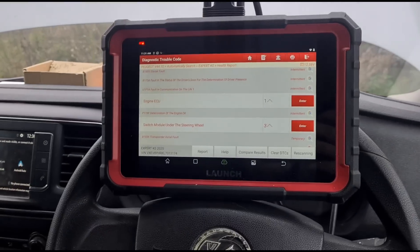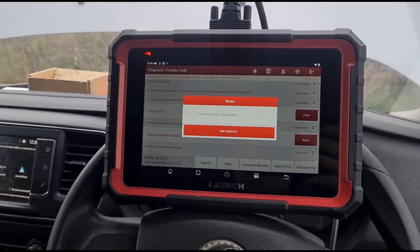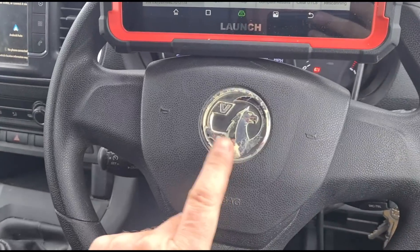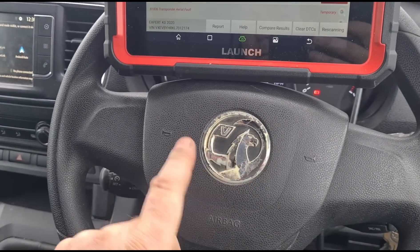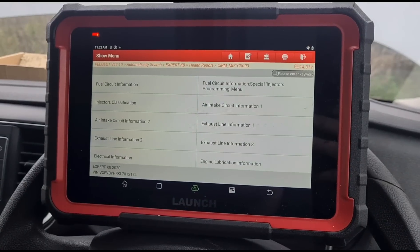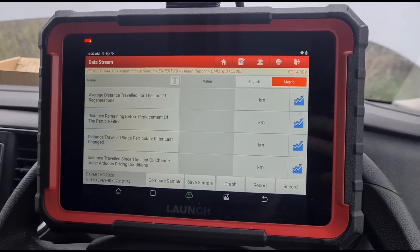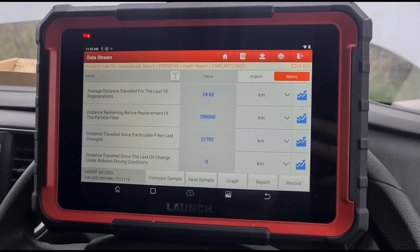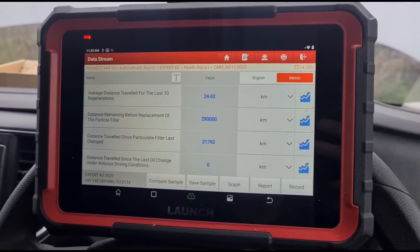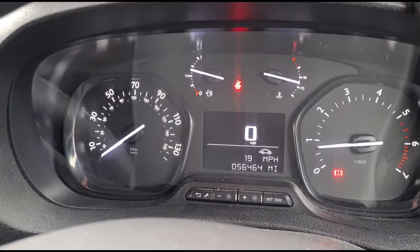I've got a couple of suspicions what this can be, but we're going to go in now and see if we can find live data. Some of these do struggle - as I mentioned, it didn't recognize it as a Vauxhall and said 'this vehicle isn't found', so we've come in as a Peugeot. Going to data stream to look at exhaust line information - just selecting everything and looking for anything out of the normal. The distance traveled between the last 10 regenerations is 24 kilometers, so I have my answer straight away. If it's regenerating every 24 kilometers, we've probably got a damaged DPF - and that's surprising because it's only done 50,000 miles.